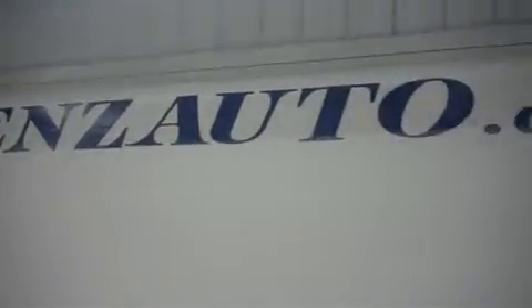For more pictures of this vehicle, with over 500 in stock, please visit our website at www.LenzAuto.com. Thank you.